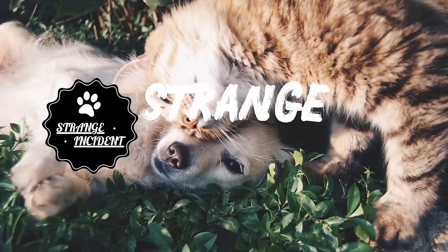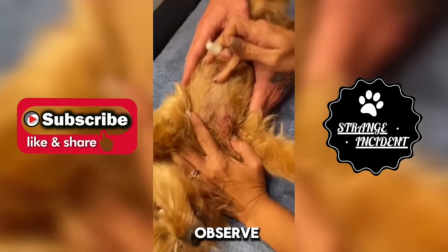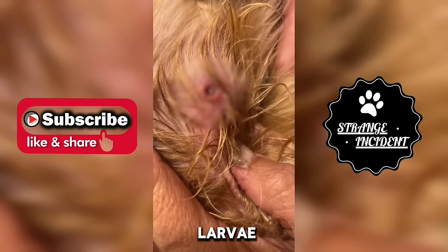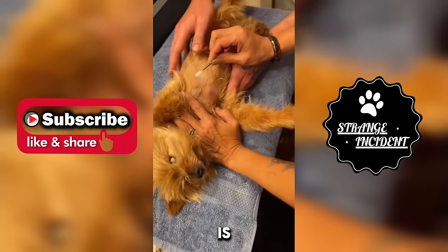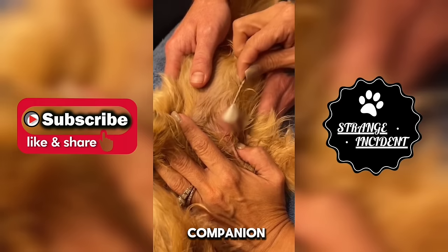Hello everyone, Strange Incident is here and back with some new and crazy footage, so keep watching. In this video you observe a young dog displaying signs of discomfort due to the presence of a buffalo larvae lodged inside. The veterinary practitioner is diligently working to extract the larvae, ensuring the well-being of the canine companion.